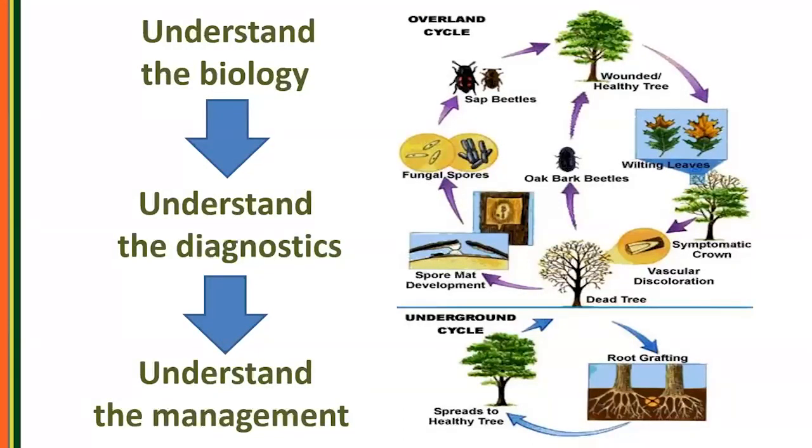If you know the biology of what happens in your area, that's going to point to the diagnostic features you look for, and that will nest into how you do management for those conditions — they're all interlinked. As an example, looking at the life cycle of oak wilt fungus: spore mat development occurs when an oak tree is dead, and the next season red oaks will pop a spore mat out as the fungus produces spores. You'll look for that as part of the life cycle and as a diagnostic feature. Once the tree gets infected, you'll see vascular discoloration. All part of the biology.